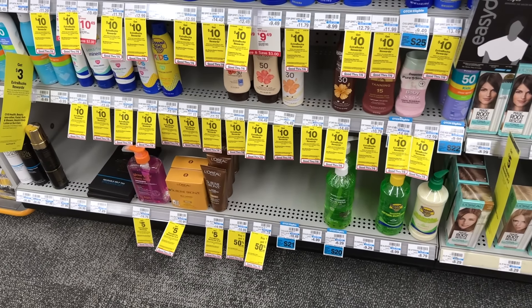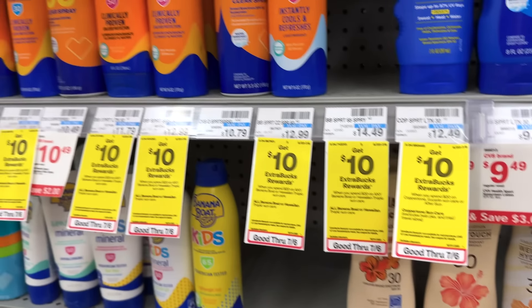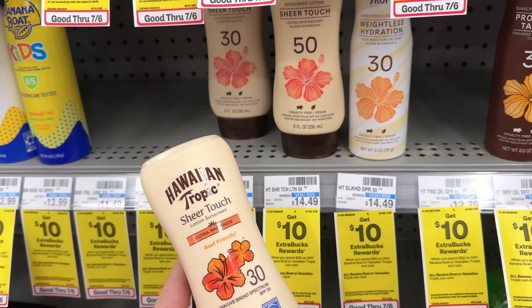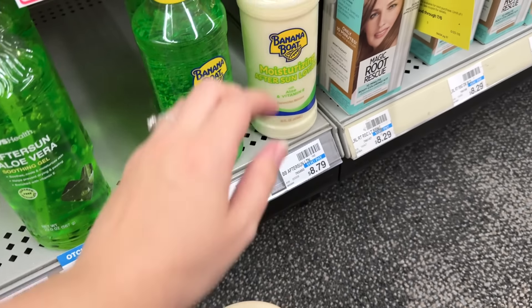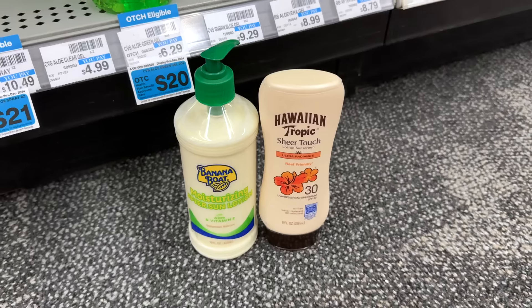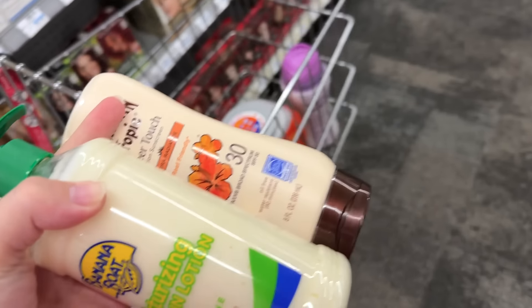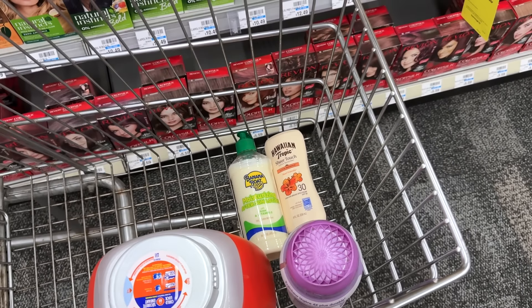Next I'm going for some sun care — I have a CRT and a couple coupons to use. Banana Boat and Hawaiian Tropic are spend $20 earn back a $10 extra buck. My CRT wasn't attaching to the Banana Boat, so I'm grabbing the Hawaiian Tropic for $13.99 and a Banana Boat Moisturizing After Sun Lotion for $8.79. Both total $22.78. I have a $2 off one Hawaiian Tropic digital, a $2 off one Banana Boat digital, and a $3 off CRT — bringing it down to $15.78. We earn the $10 extra buck back, making both just $5.78.